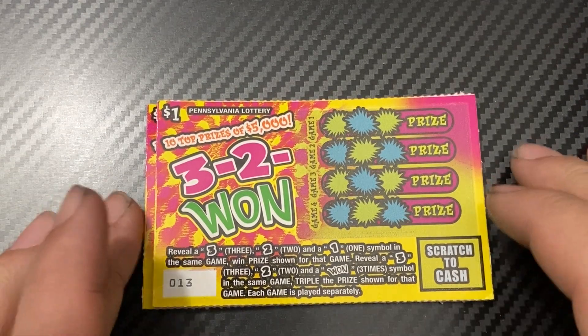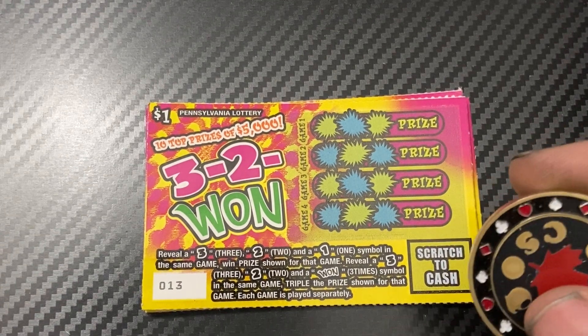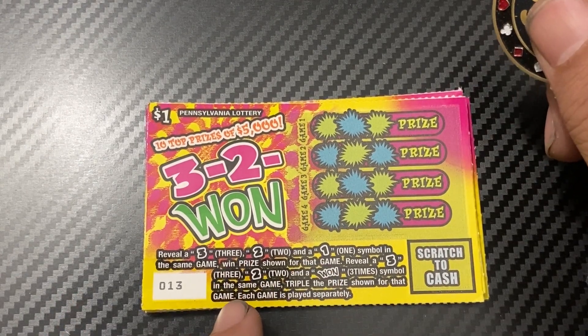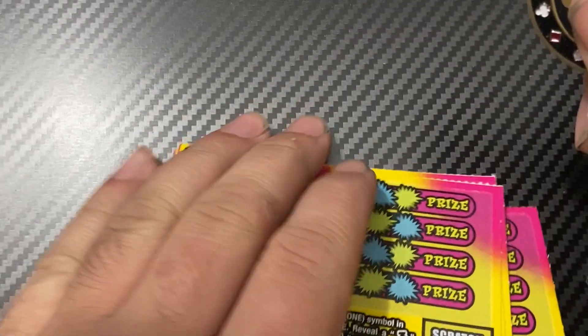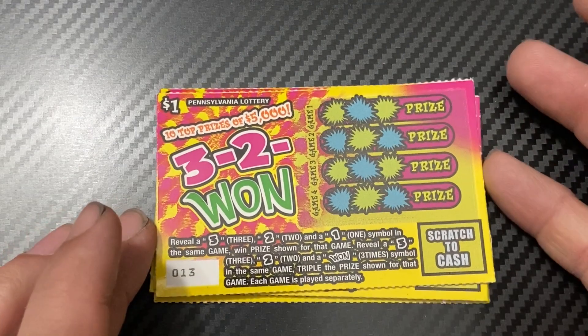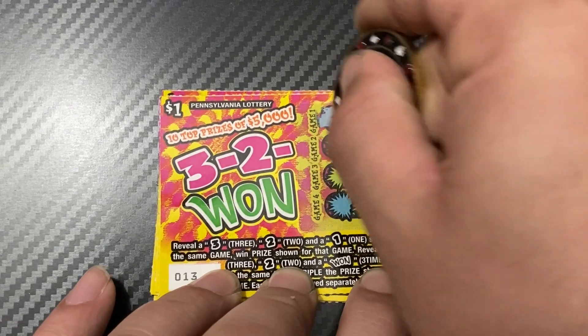We'll start with the Three Two One ticket. Reveal the three, two, and one symbols in the same game to win the prize shown for that game. Reveal all three and it's a triple prize. For this game we'll use the Canadian Scratch Off Hand Queen's Coin. I have tickets 13 through 17. Wish me luck, and good luck to all you guys who are watching — thank you for coming!